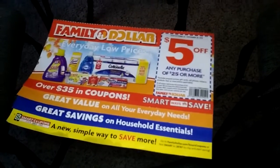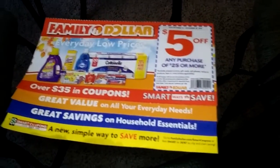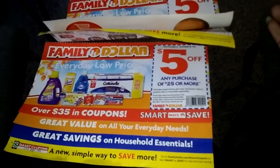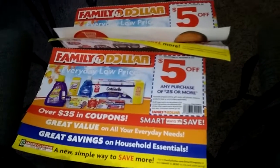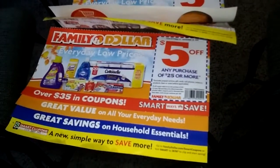That pretty much concludes this Family Dollar couponing video. I just wanted to show you where you can get some savings. In case you're looking to save, always check your mailbox because there's always going to be some form of coupon in it that can help you save.